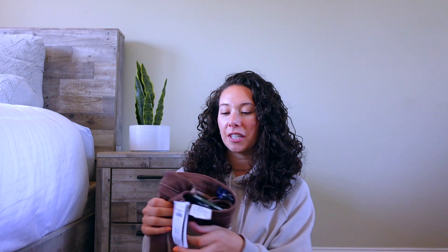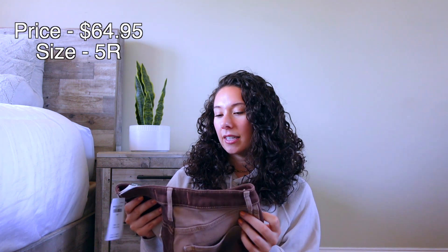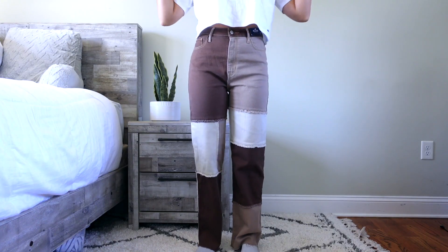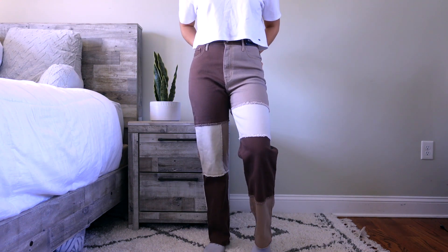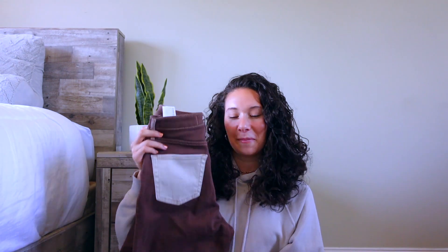Next are the patchwork denim jeans in brown, tan, and cream — super popular for fall. I got these in a size 5 regular; they're the ultra high rise dad jean, so more of a straight leg that hits at the shoe rather than a flare. What I like about these over similar ones on Amazon is the patchwork is more subtle — not overly fuzzy or in your face. They're super comfortable and definitely on trend.